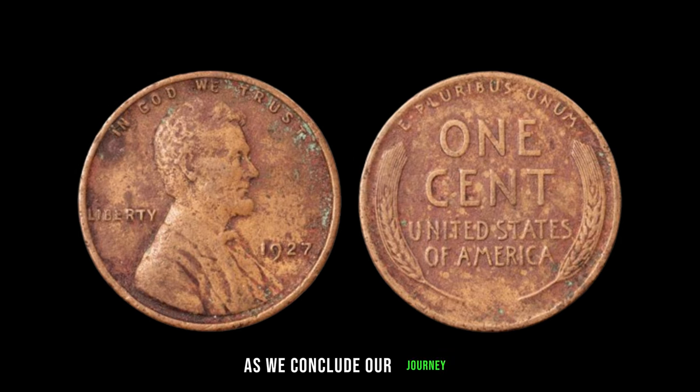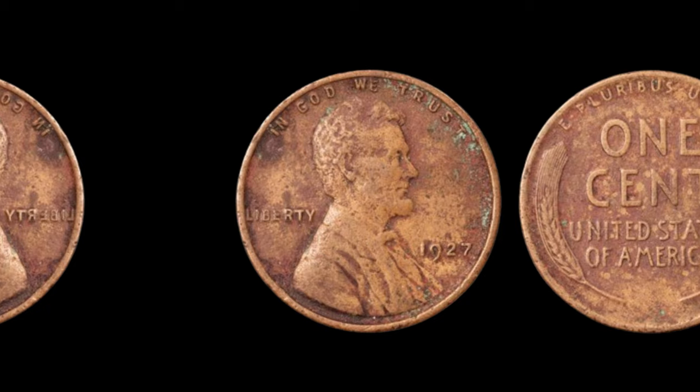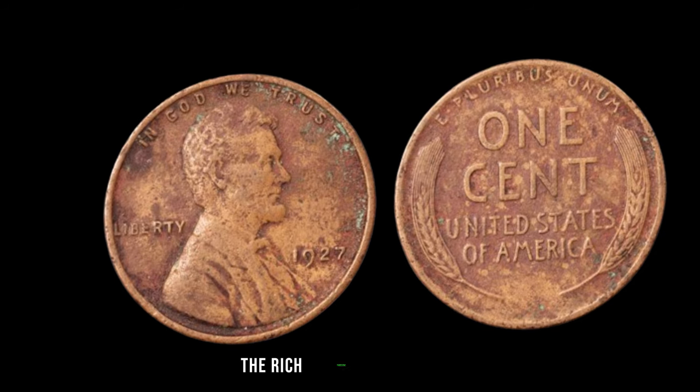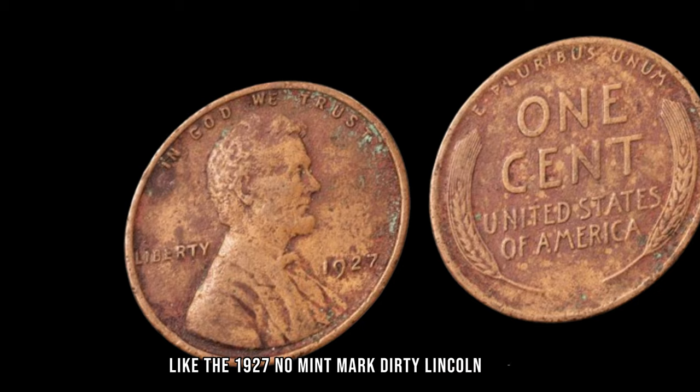As we conclude our journey, let us remember that within the ordinary lies the extraordinary. Who knows what other hidden treasures await discovery? Until next time, keep on collecting and exploring the rich tapestry of history that coins like the 1927 No-Mint Mark Dirty Lincoln Penny represent.